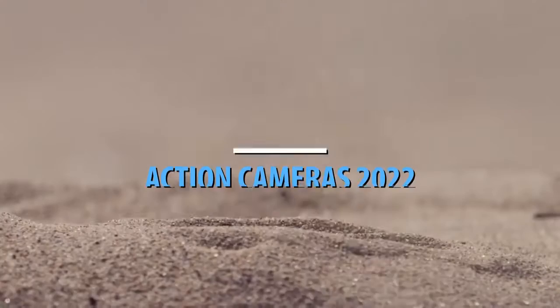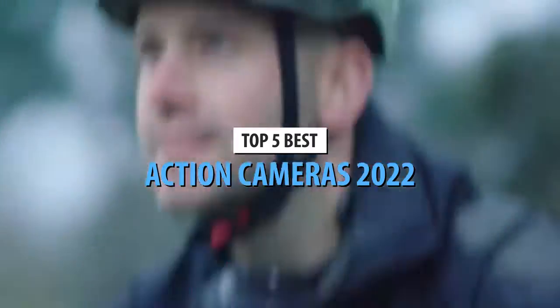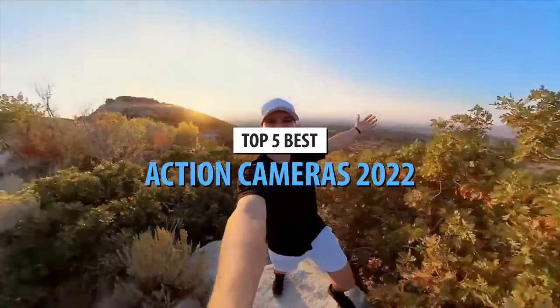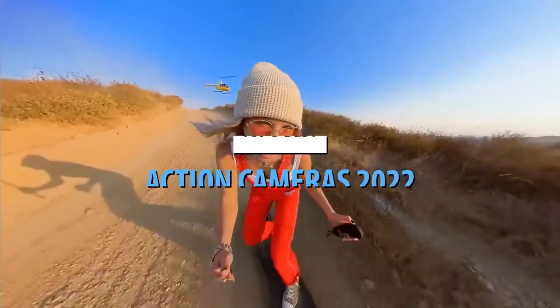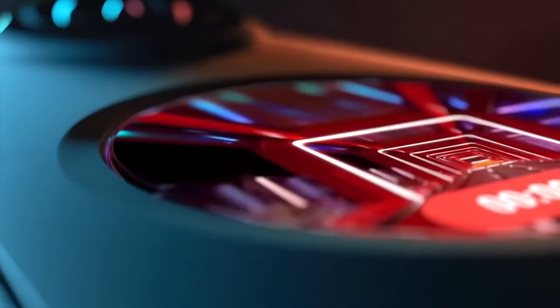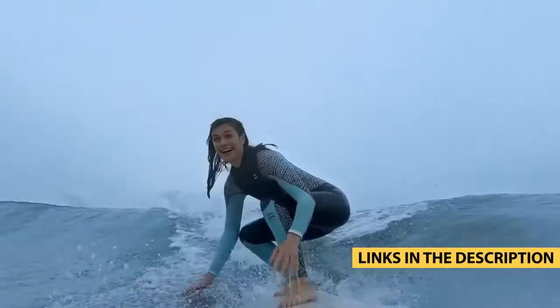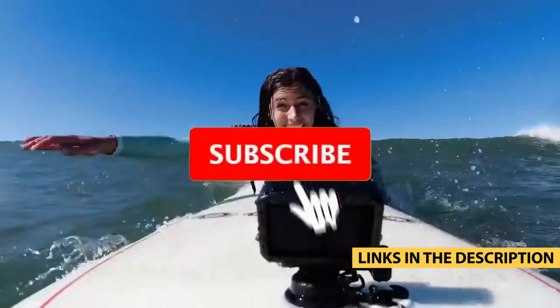What's up guys, today's video is on the top 5 best action cameras in 2022. Through extensive research and testing, I've put together a list of options that'll meet the needs of different types of buyers. Whether it's price, performance, or particular use, we've got you covered. For more information on the products, I've included links in the description box down below, which are updated for the best prices.